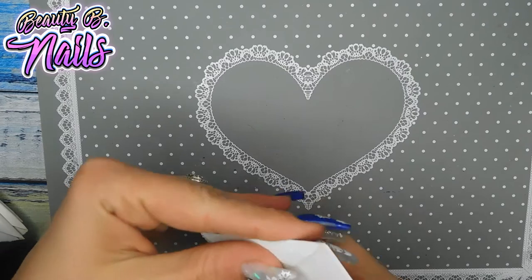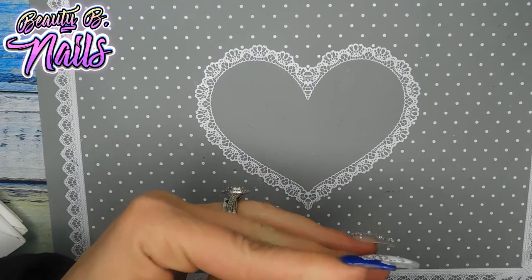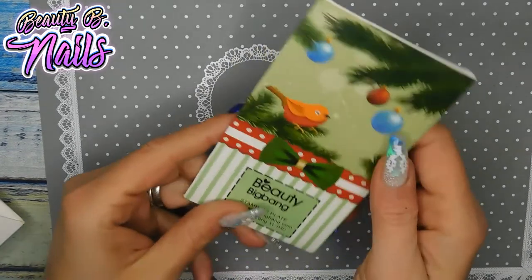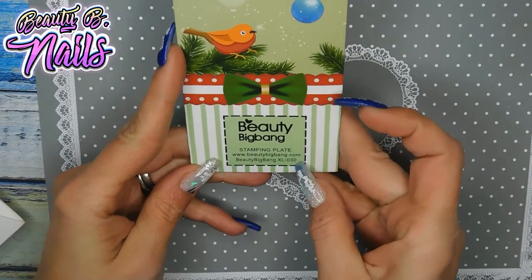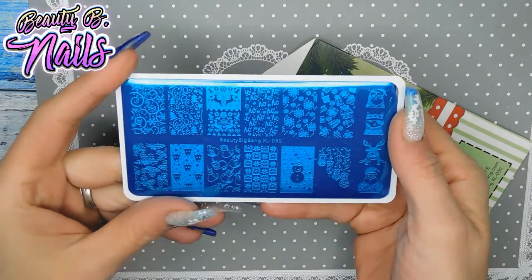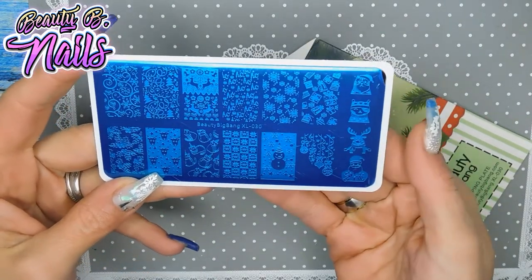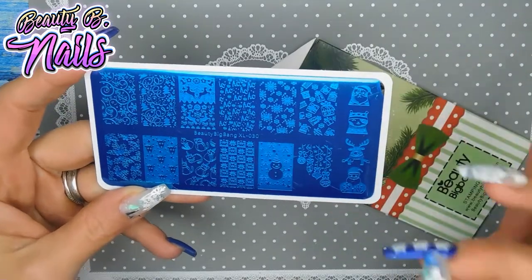It makes me happy for the holidays, but I get sad knowing it won't be long until they're over. Here's another one from Beauty Big Bang — XL030. I just love everything, it's so Christmassy: snowmen, reindeers, snowflakes — it's got a little bit of everything, super cute.